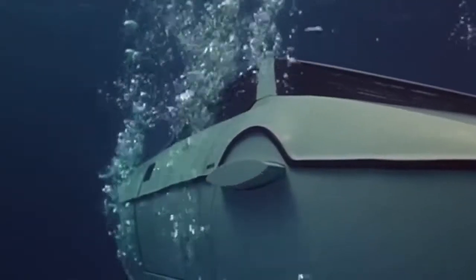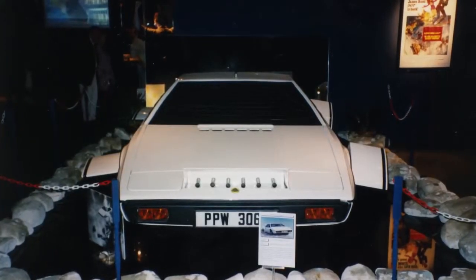Wet Nelly is a transformer fit for the depths. Elon Musk, the billionaire founder of Tesla Motors, recently bought Wet Nelly for $1 million.